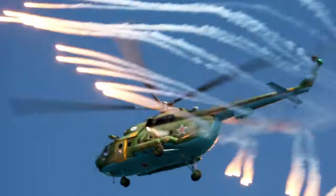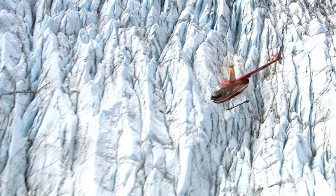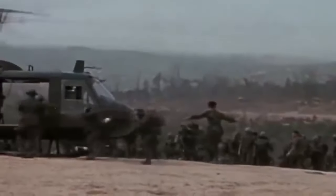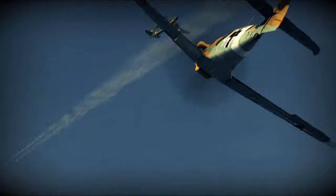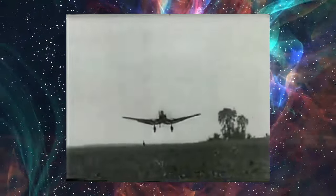When you think about helicopters in wars, you might not immediately connect them with World War II. Most people link helicopters in combat to the Vietnam War, picturing Huey helicopters flying over the dense jungles. However, during World War II, the focus was mostly on improving regular airplanes, especially in Germany. Surprisingly, German forces did use helicopters.